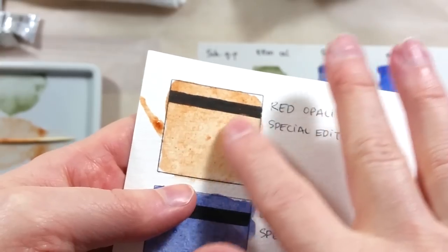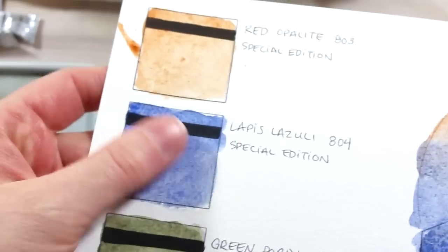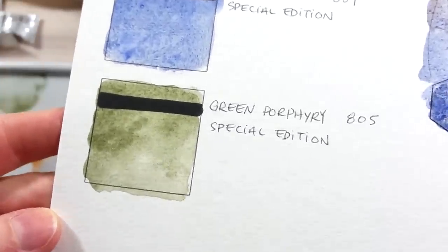The Schmincke swatches didn't change much from wet to dry. The only thing you can't really see on camera is that the red dries really rough on the paper — it has a grainy, sandpaper-like feel to the touch.